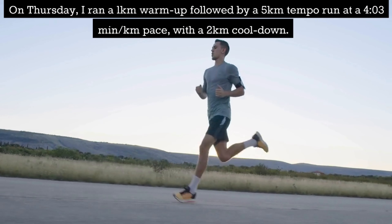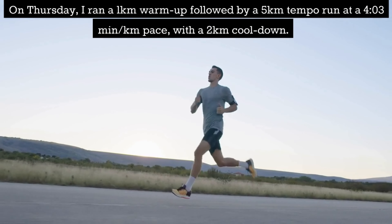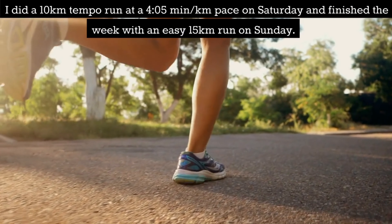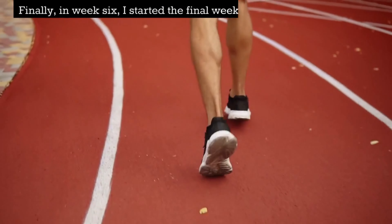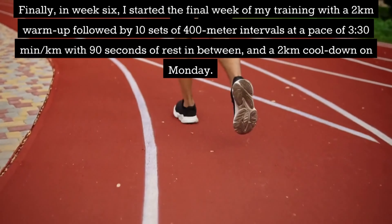On Thursday I ran a 1km warm up followed by a 5km tempo run at 4:03 per km pace with a 2km cooldown. I did a 10km tempo run at a 4:05 per km pace on Saturday and finished the week with an easy 15km run on Sunday.